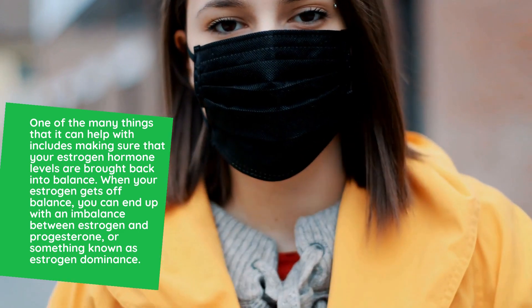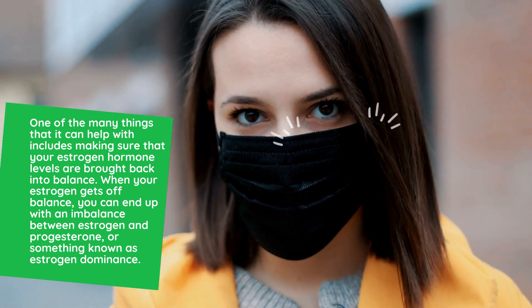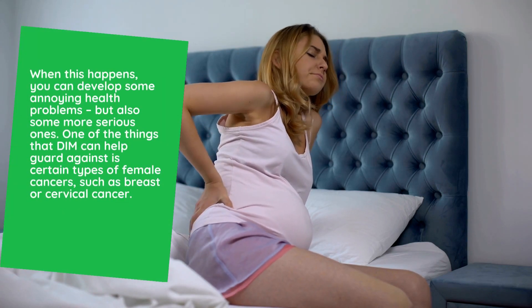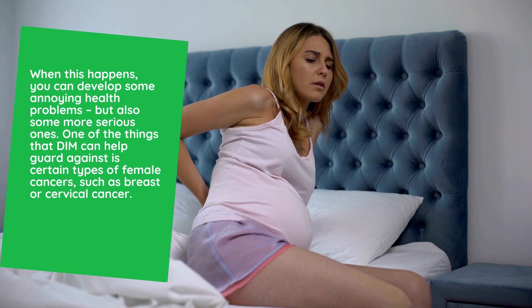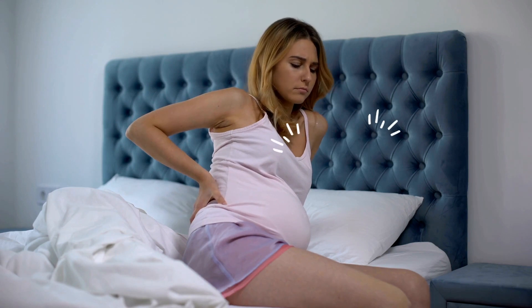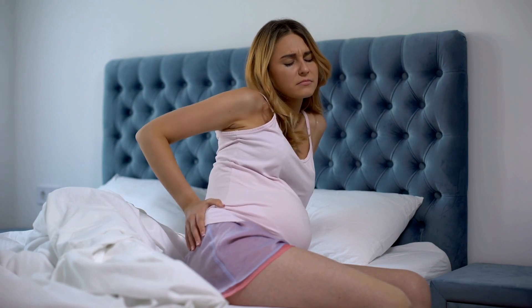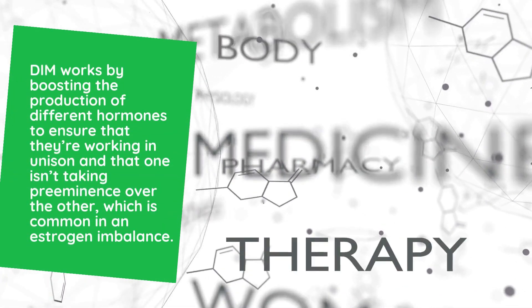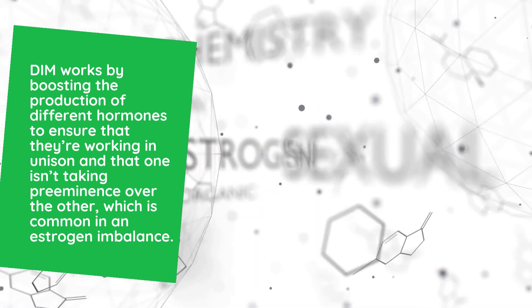When your estrogen gets off balance, you can end up with an imbalance between estrogen and progesterone, or something known as estrogen dominance. When this happens, you can develop some annoying health problems, but also some more serious ones. One of the things that DIM can help guard against is certain types of female cancers, such as breast or cervical cancer. DIM works by boosting the production of different hormones to ensure that they're working in unison, and that one isn't taking preeminence over the other, which is common in an estrogen imbalance.